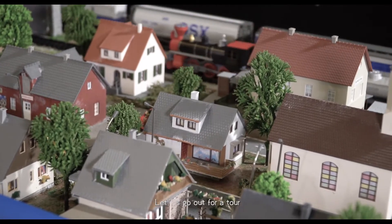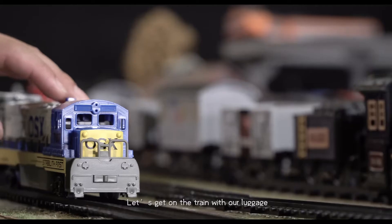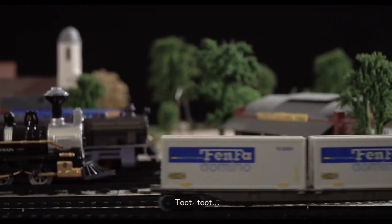Here comes our holiday! Let's go out for a tour! Let's get on the train with our luggage! Toot toot!